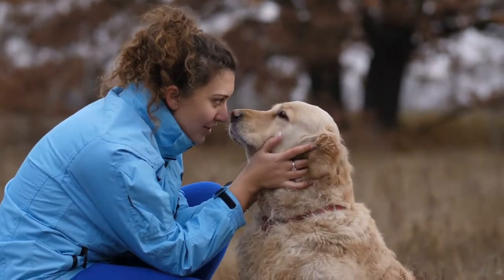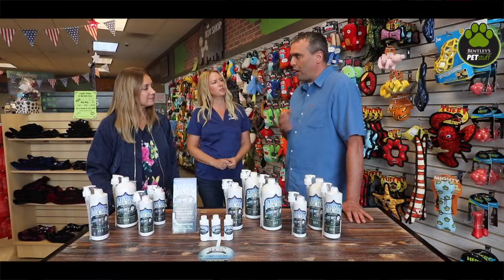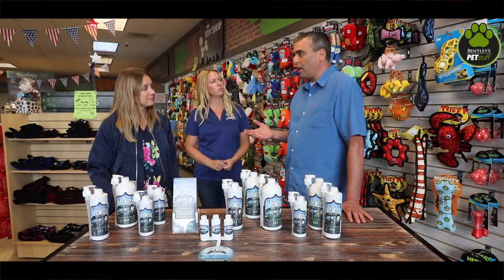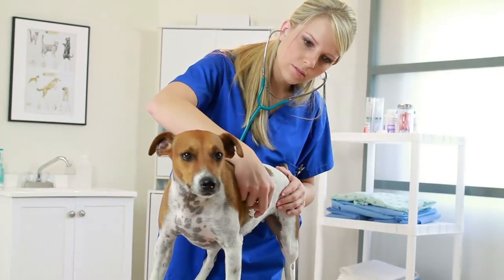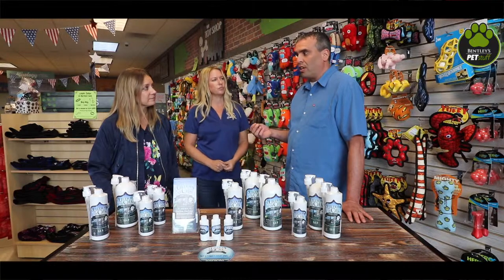So our owner originally was a big pet lover, had like six dogs, they were itching and scratching, had those hot spots which a lot of pet owners deal with. His first approach — it was about a three-year process to actually come up with the solution — but his first approach was to go to the vets and get their various recommendations.